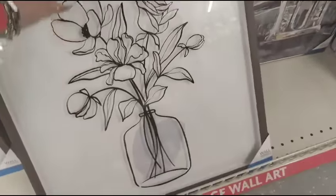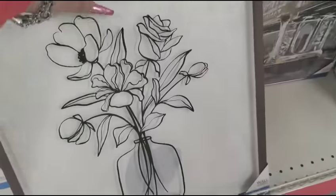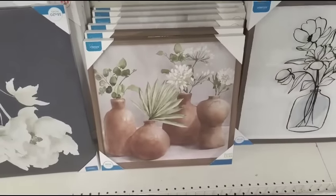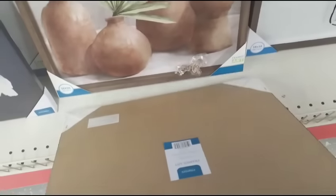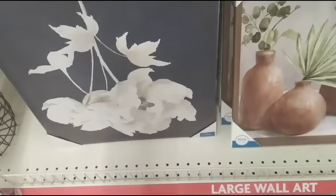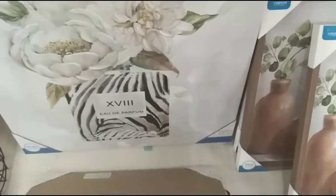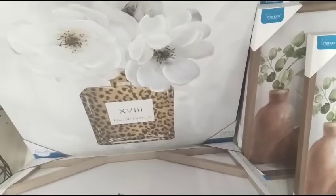They do have nice wall art — this is only $10 and it is glass. This is the only style I'm seeing it in — I do like that, it looks high end, very Hobby Lobby-esque. I also like this piece as well — there's a really nice canvas for a she shed.